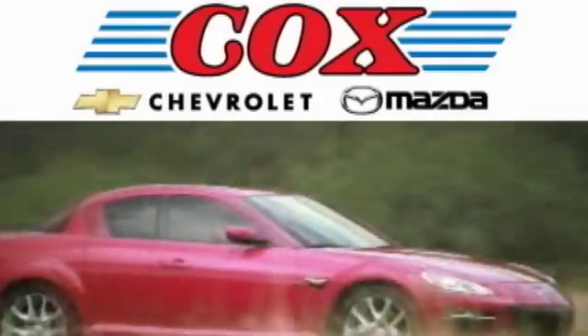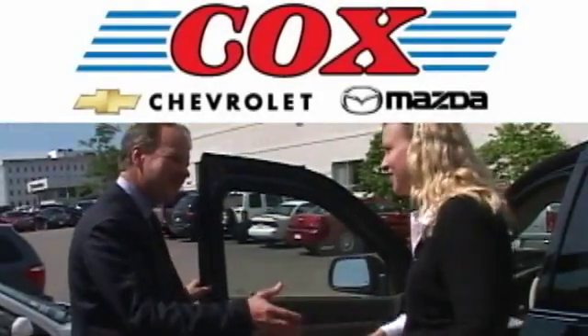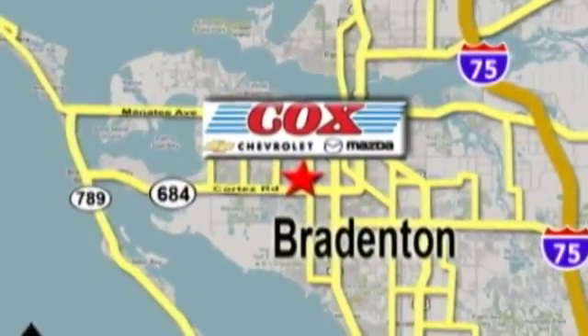Award-winning Cox Chevrolet and Mazda delivers the quality you expect and the customer service you deserve. We're conveniently located at 2,900 and 3,101 Cortez Road West in Bradenton, Florida.